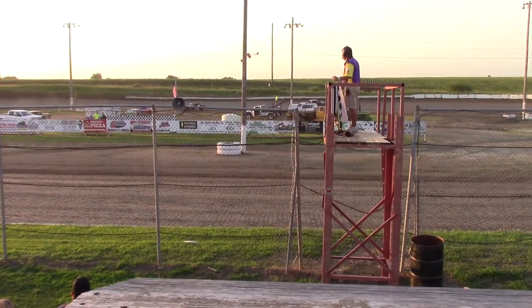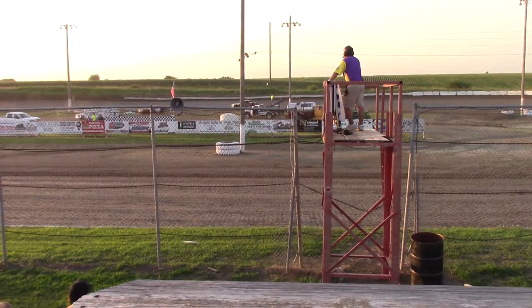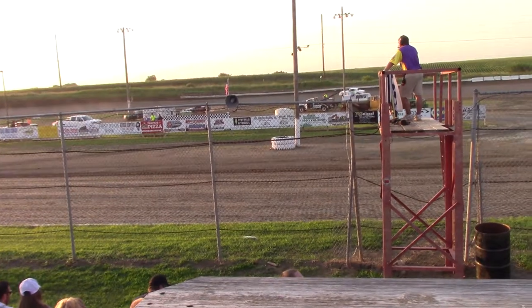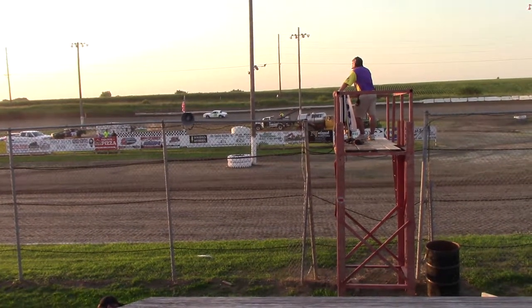Rusty Giles finishes in third. Ryan Gilland out of Nebraska in second. Checkered flag from the final — a key race. The stock cars fly — Brandon Cox out of Norwalk takes the win.